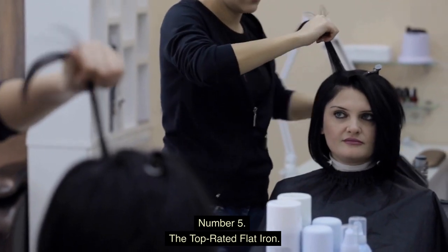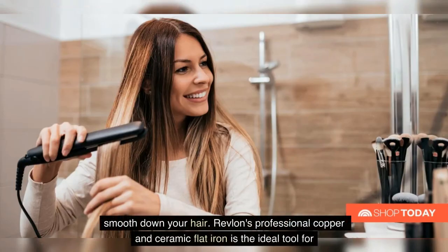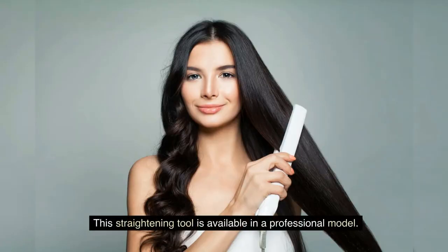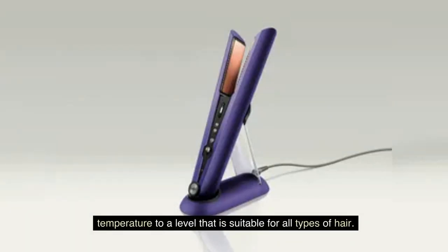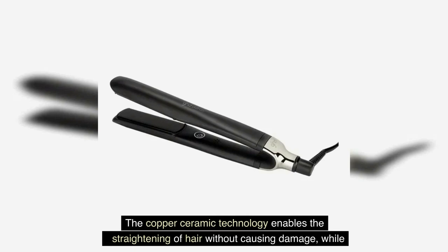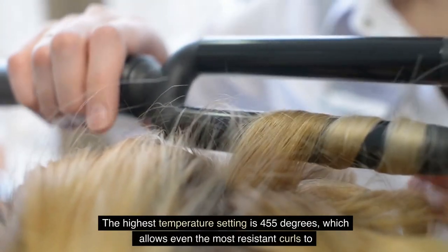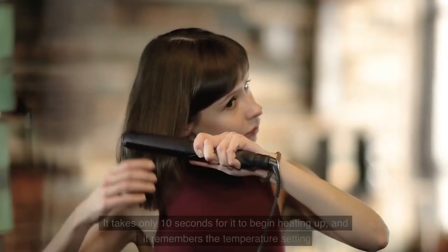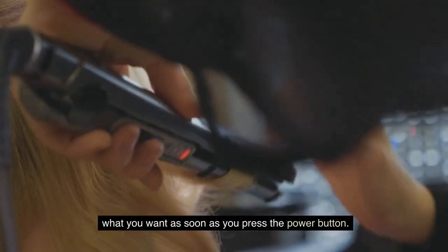Number 5: The Top-Rated Flat Iron. Your appearance can be elevated to a whole new level simply by using a sleek styling tool to smooth down your hair. Revlon's Professional Copper and Ceramic Flat Iron is the ideal tool for smoothing out strands and assisting with the straightening of naturally curly hair. The copper ceramic technology enables straightening without causing damage, while also imparting a brilliant sheen. The highest temperature setting is 455 degrees, which allows even the most resistant curls to be smoothed out to a pin-straight finish. It takes only 10 seconds to begin heating up, and it remembers your most-used temperature setting so it's ready as soon as you press the power button.